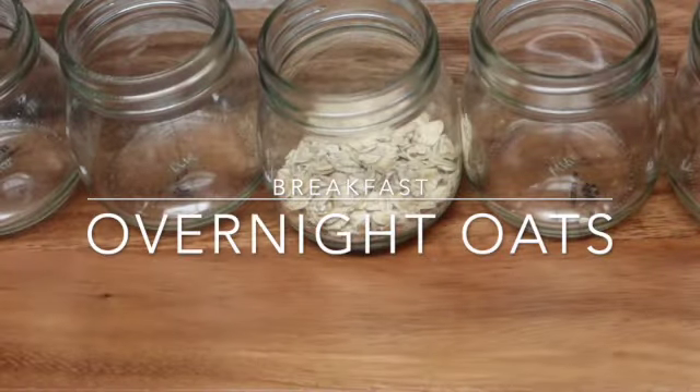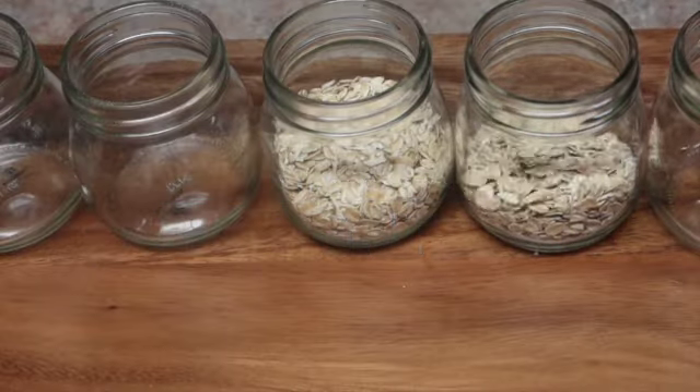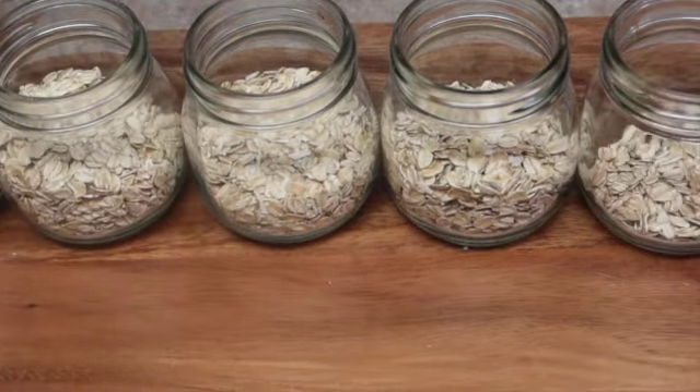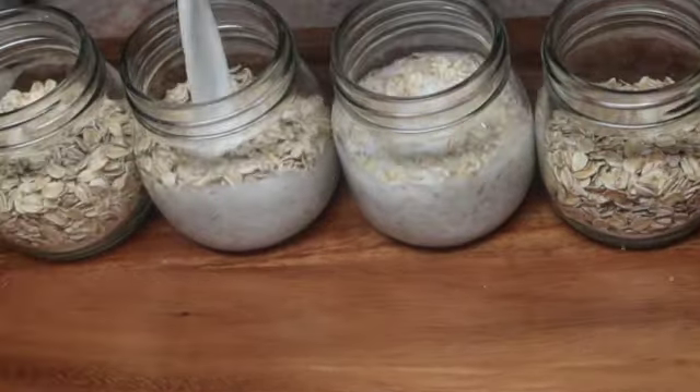Hey y'all, welcome — or welcome back. I'm Sarah if you're new here. I'm just starting off this meal prep with some overnight oats. It's basically my go-to because it definitely keeps me full.